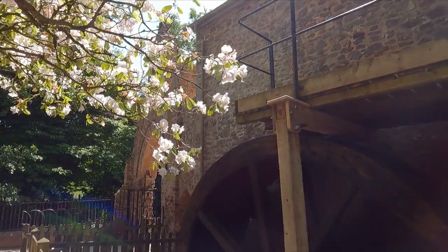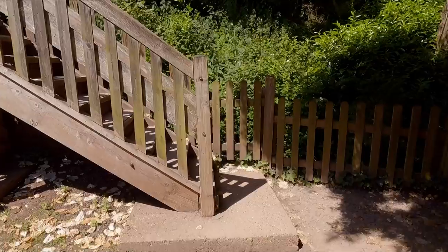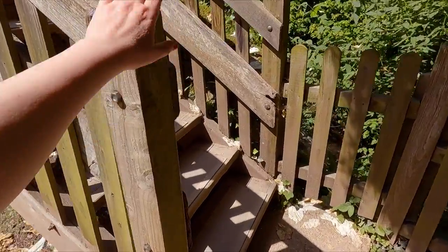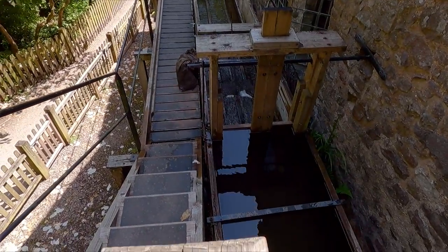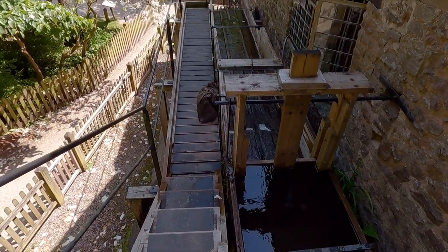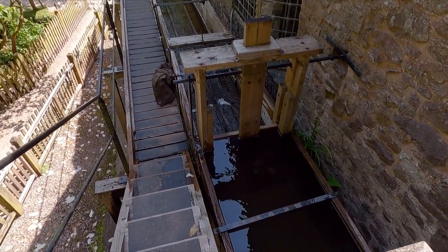There's loads of blossom all over the floor — it's come from this rather lovely tree here, all fluttering down. I'm going to head up this flight of wooden steps to have a look where the water's going in. You can regulate the flow. Going back down now — that was very interesting.